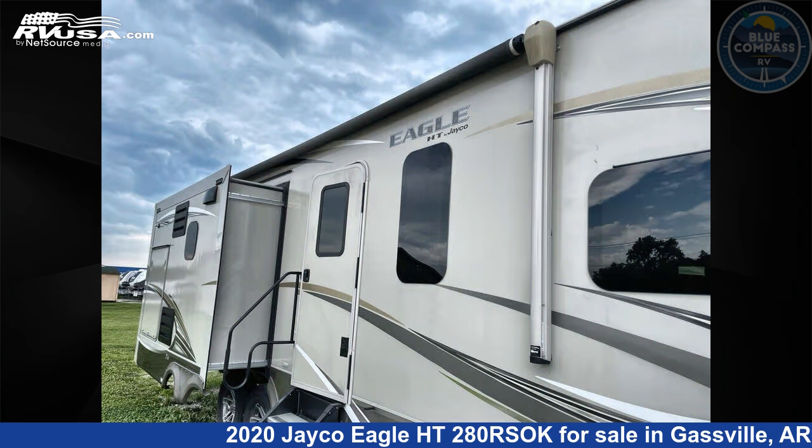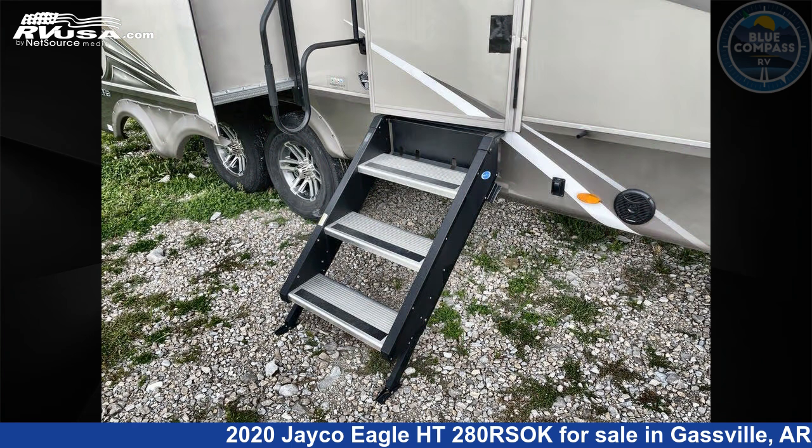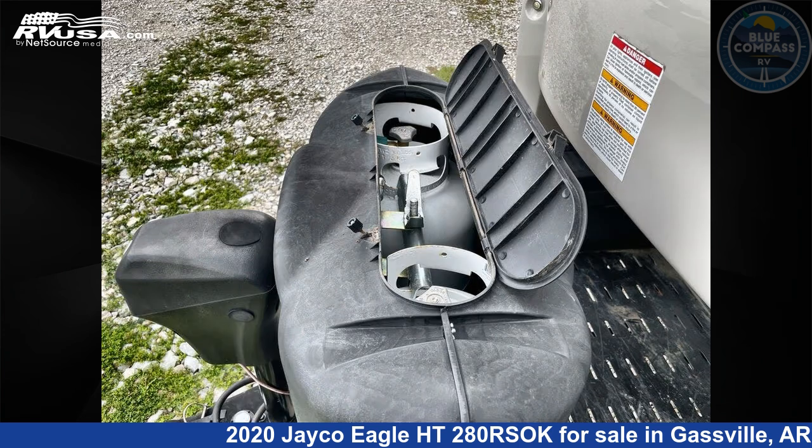This used Jayco is 35 feet zero inches in length and features sleeps 4, slide out, and 75 gallons freshwater capacity. The floor plan layout of this travel trailer features front bedroom, kitchen island, outdoor entertainment, outdoor kitchen, and rear living area.